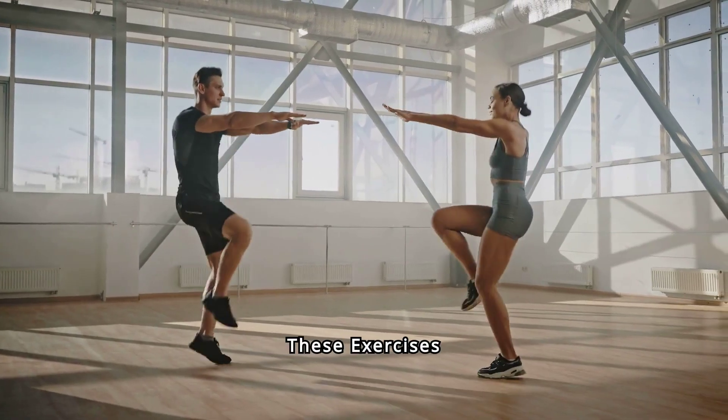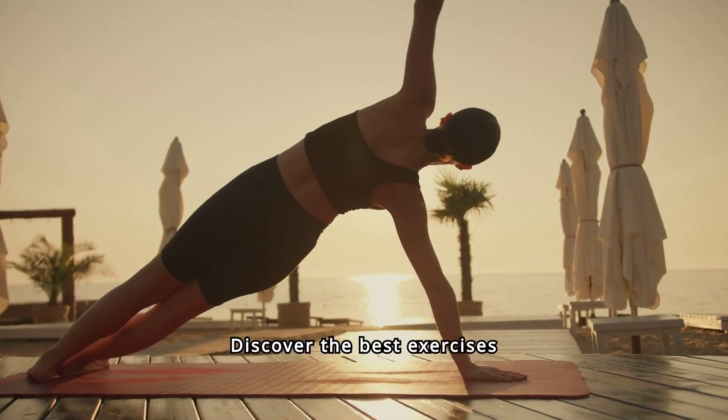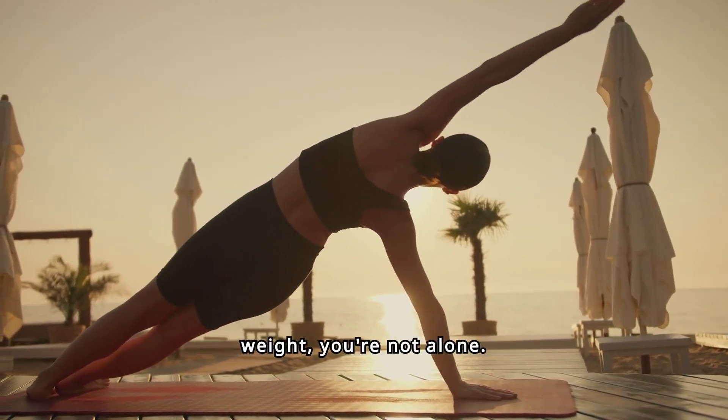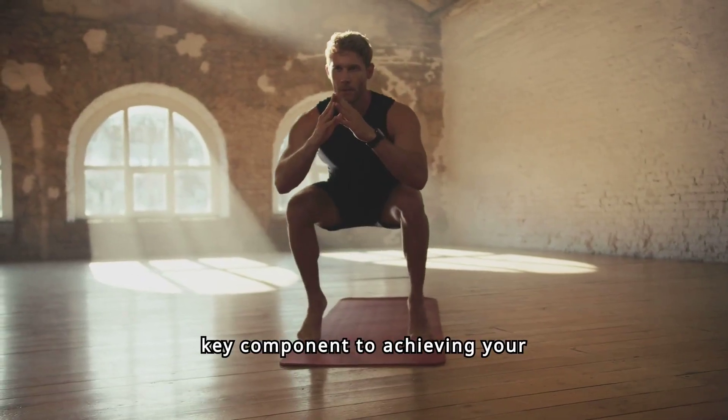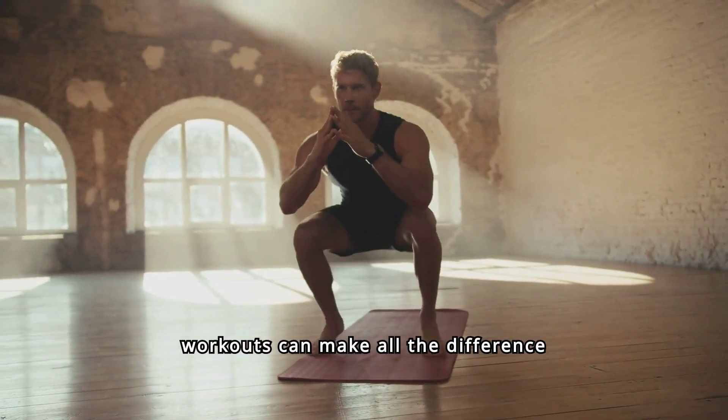Lose weight fast with these exercises. Struggling to shed those extra pounds? Discover the best exercises for weight loss. If you've been battling with stubborn weight, you're not alone. Exercise is a key component to achieving your weight loss goals and the right workouts can make all the difference in your journey.